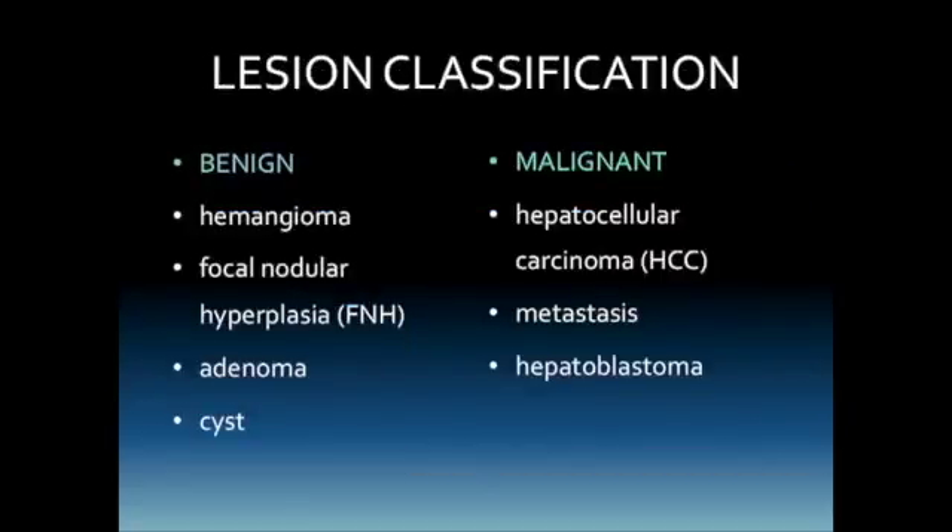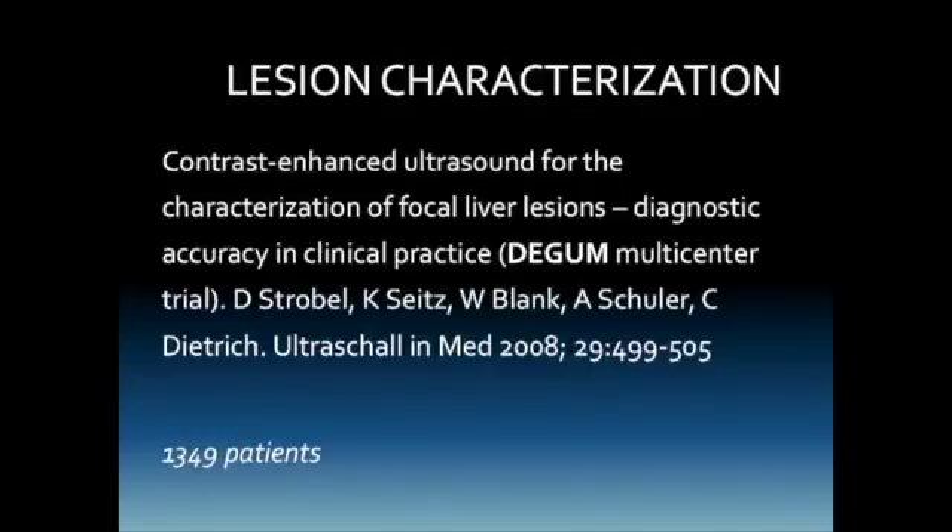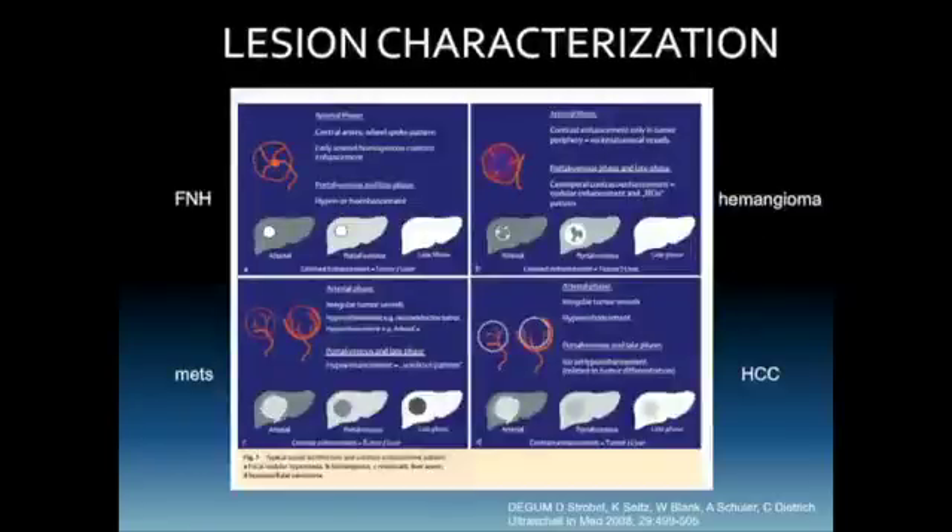Benign lesions we're going to discuss include hemangiomas, focal nodular hyperplasias, adenomas, and cysts. Malignant lesions include hepatocellular carcinomas, metastases, and in our pediatric population, hepatoblastomas. There are also cholangiocarcinomas, and all of these have some similar features as we'll see.